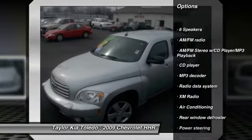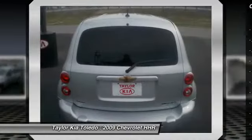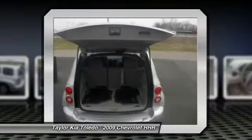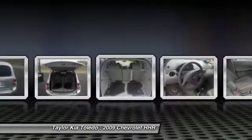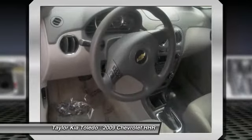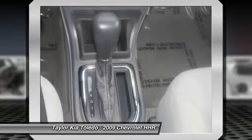Traction control, dual airbags, front air conditioning, power steering, AM FM stereo with CD player and MP3 WMA capability, rear window defroster, electronic stability control, power windows, CD player, security system.